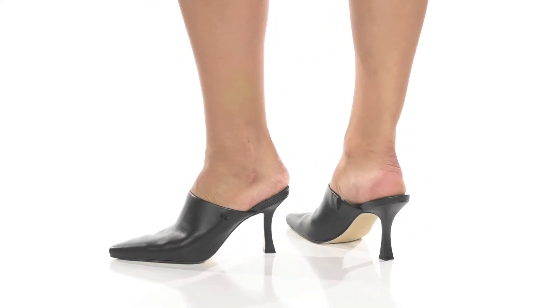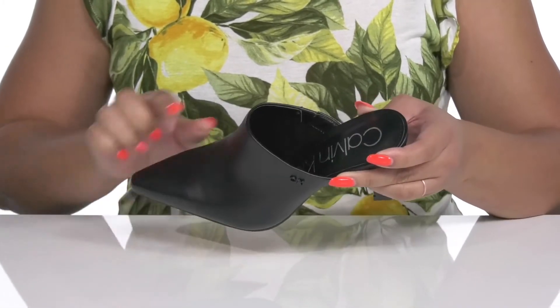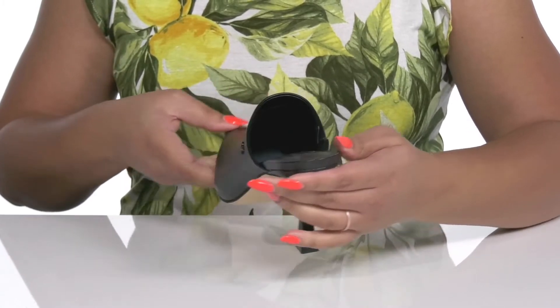Stand out in the best way when you wear these cute heels by Calvin Klein. They feature a man-made upper with a pointed-toe silhouette, stretch panel on the inside to give you a snug and comfortable fit, and wide opening for easy slip-on.